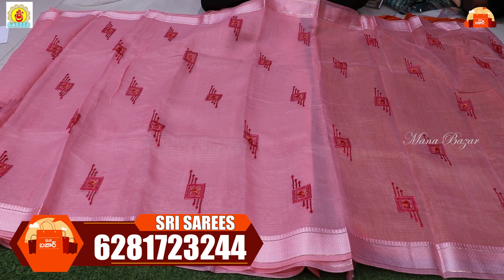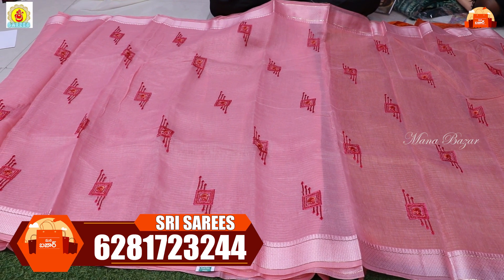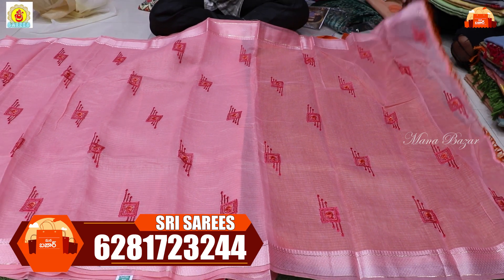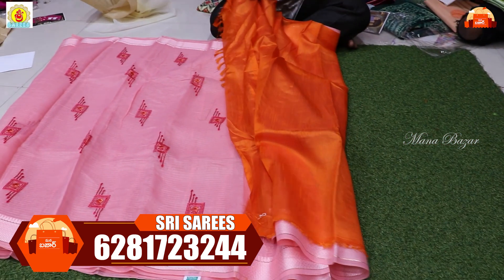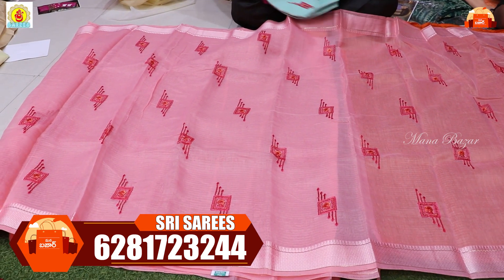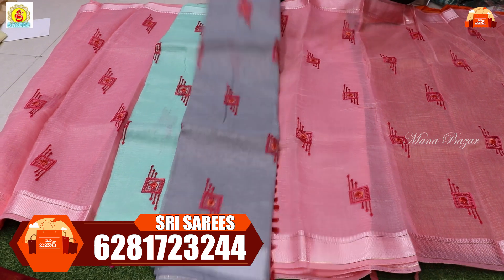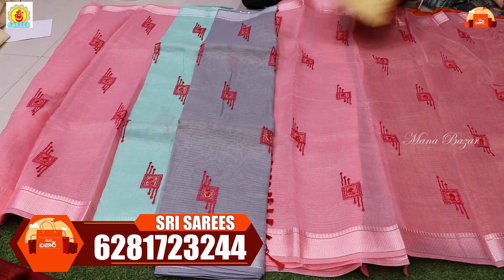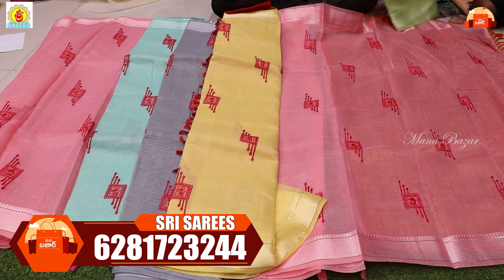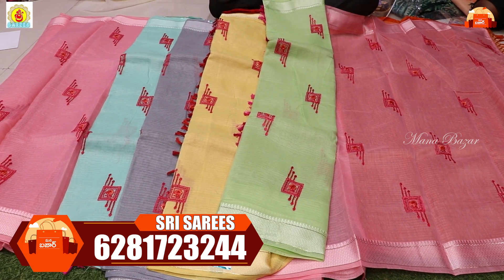Next item: Chanderi saree. Chanderi with nice thread work, double-side border, gold line. Tassels on the saree pallu. Contrast blouse included. Plain and neat look. Different color options: pink color, sea green color, and ash color. Next: lemon yellow and red color combination.